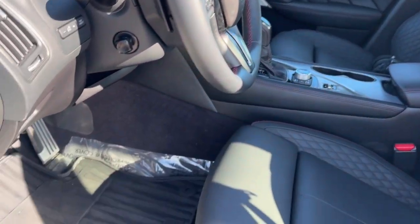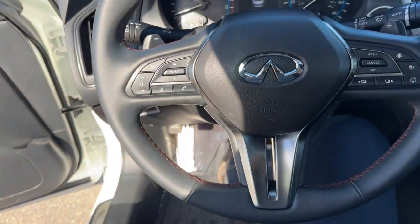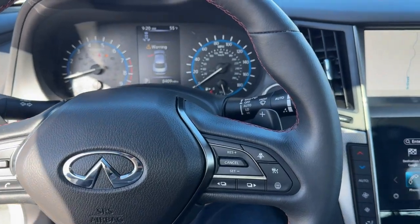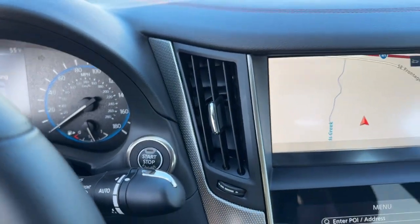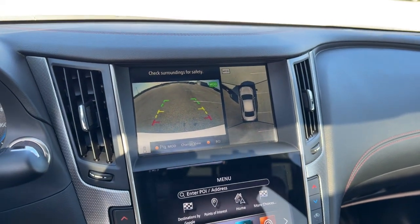Beautifully detailed black leather seating throughout. You've got the sunroof, so plenty of natural light. Set of all-weather floor mats. Leather-wrapped steering wheel. It is a push-start engine. You've got navigation, backup camera with overhead parking sensors.